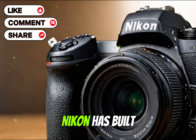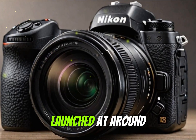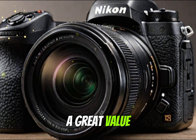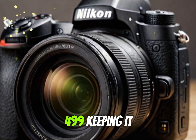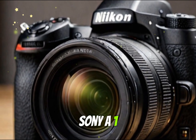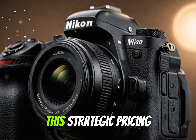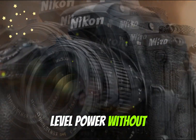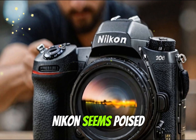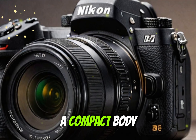Nikon has built a reputation for aggressive pricing, especially when compared to Sony and Canon. The original Z8 launched at around $3,199 — a great value for what it offered. Early industry speculation indicates the Z8 II could be priced at $4,499, keeping it well below the Sony A1 and Canon EOS R5 Mark II. This strategic pricing could make the Z8 II the sweet spot for pros who want Z9-level power without the bulk or price tag, attracting DSLR users switching to mirrorless and hybrid shooters balancing photography and video.